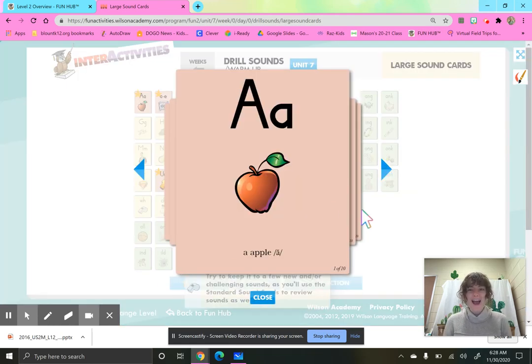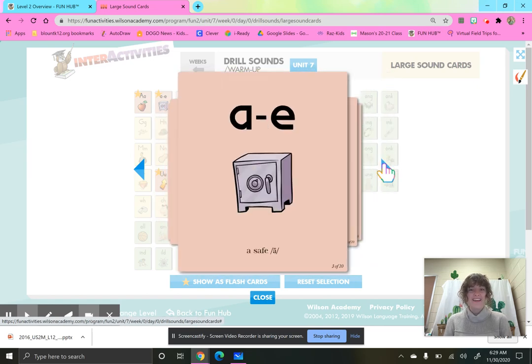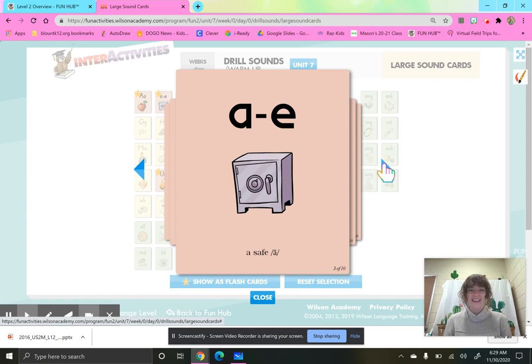A, apple, ah. E, ed, eh. A, safe, eh. Remember that vowel consonant E — that busy, bossy E — making that A say its name.